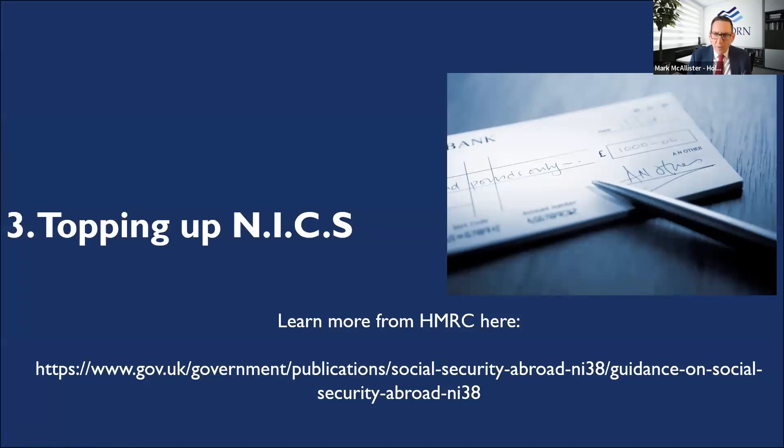Once you know how many years you've got to top up — whether through the government gateway ID or the manual BR19 form — you've got to make a decision on topping up your national insurance contributions. You can learn a lot from the government website. The NI38 document, 'Social Security from Abroad,' is the guidance document. It's very long-winded and covers all scenarios and countries, which can be daunting, so I'll condense down the main salient points.